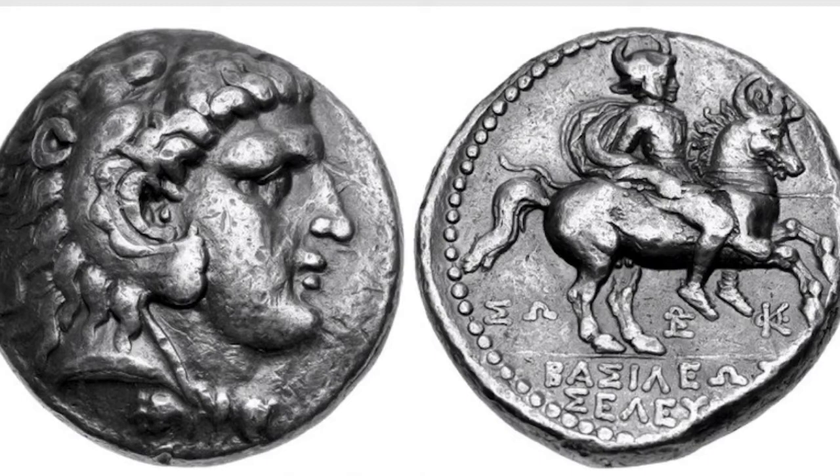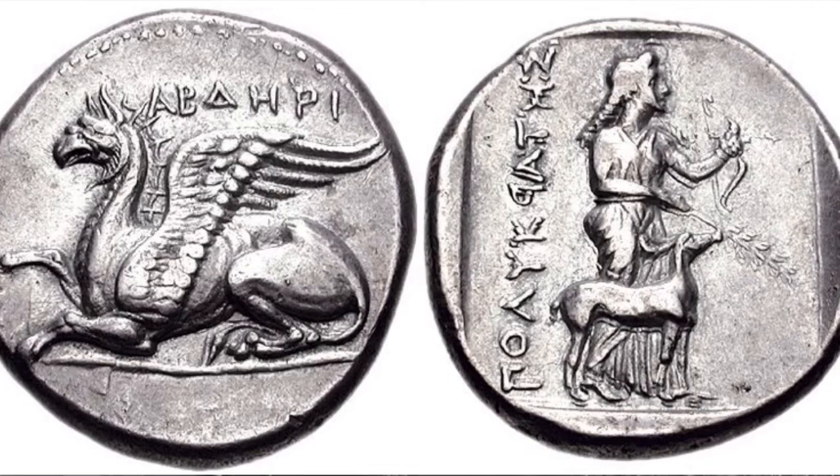Here's another tetradrachm of Seleucus the First Nikator. It shows Heracles on the obverse and Alexander and Bucephalus on the reverse. Bucephalus was Alexander's horse, so it shows Alexander the Great riding Bucephalus. This coin brought $50,000 since there are only 10 examples in existence.